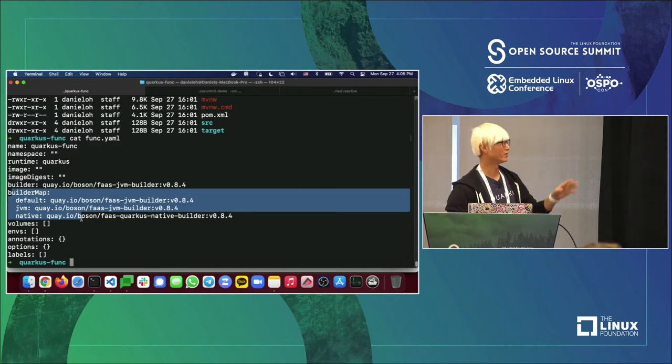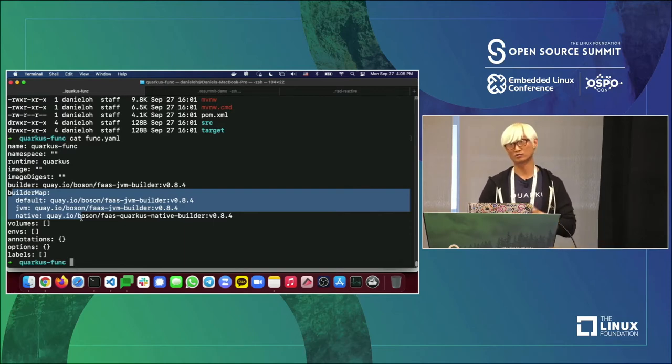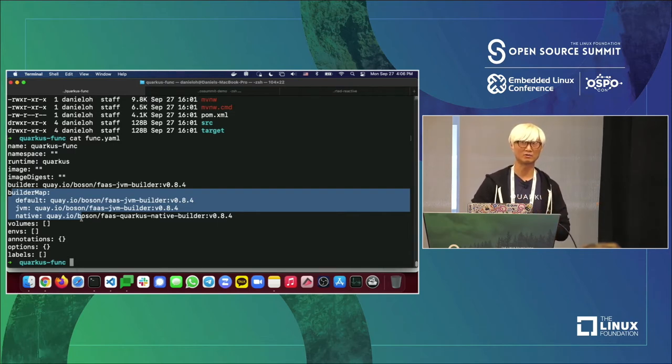With Quarkus, you can package an application as a native executable — like an exe on Windows or a Go program — without needing the JVM. For example, a REST API application that takes one second to start on JVM might take only 10 milliseconds with native compilation — almost 100 to 300 times faster. Memory footprint might be 80 MB on JVM versus 4.5 MB as a native executable.